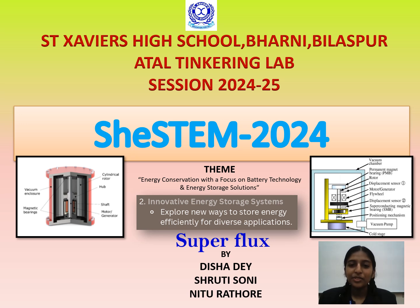Hello, welcome to CHI STEM 2024. I am Neetu Rathar from St. Xavier High School, Bharni Bilaspur, Atal Tinkering Lab, session 2024-25.